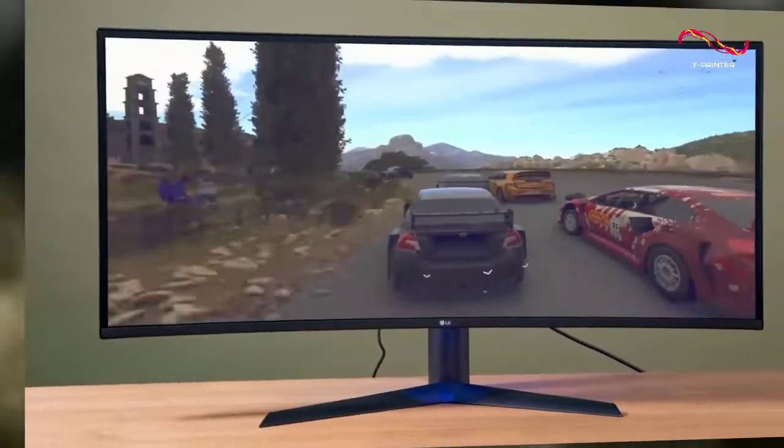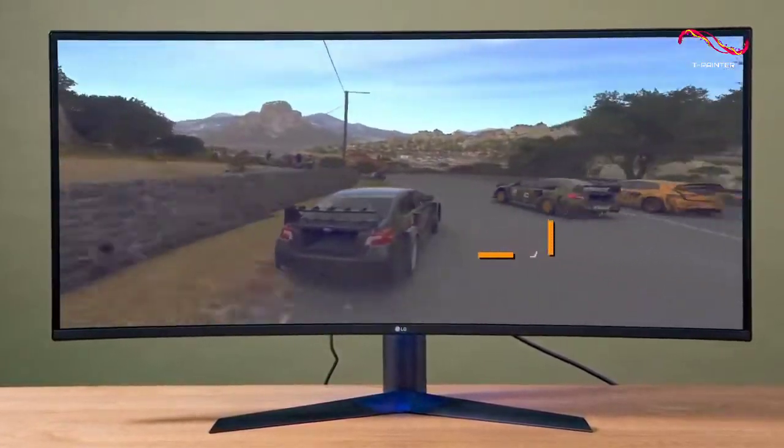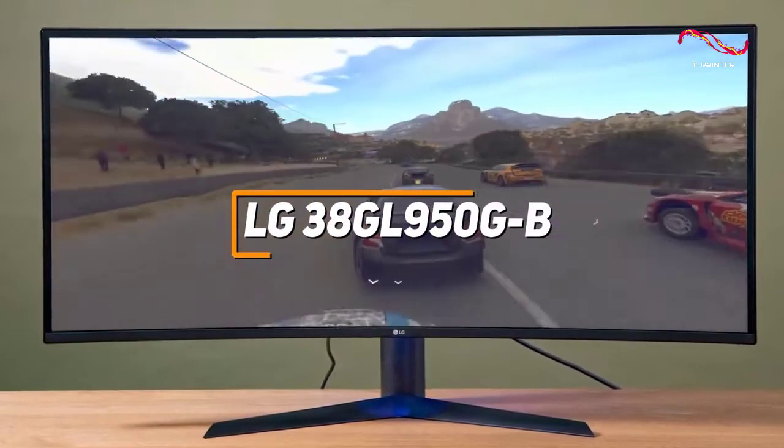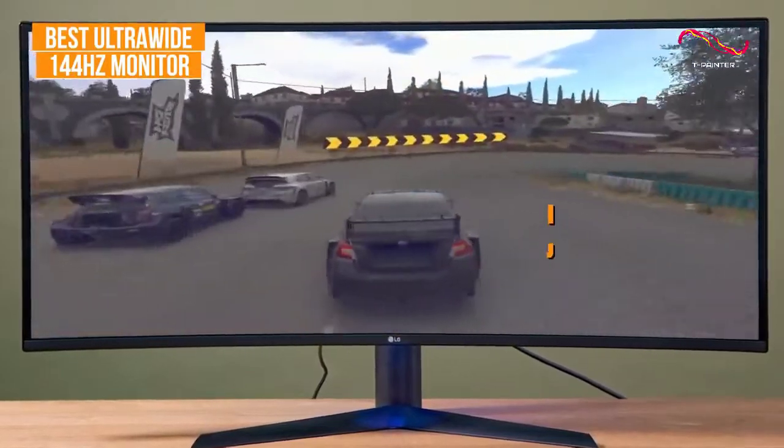If you're looking for a high-end monitor that offers an outstanding combination of picture quality, screen space, and performance, the LG 38GL950GB is my choice as the best ultra-wide 144Hz monitor in 2022.